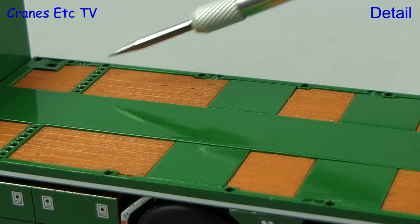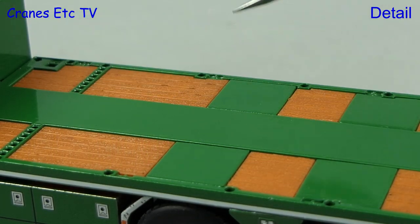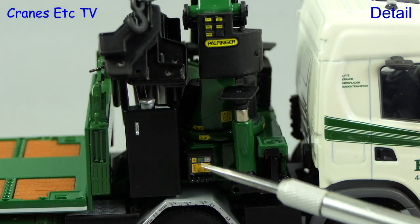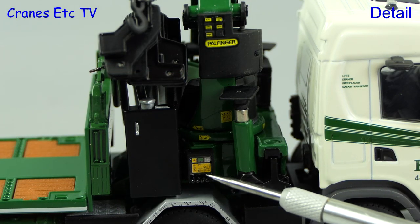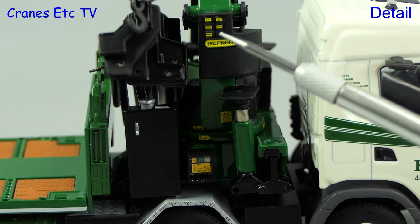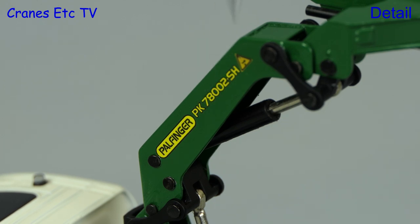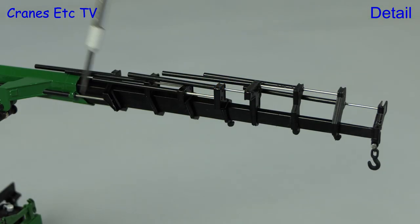The flatbed deck is modelled with deck post locations and there are inlaid plastic replica timbers. A highlight of the model are the very detailed graphics on the Powfinger loader crane and these extend to some sharp graphics on the boom. The telescopic sections are realistically modelled with thin walls, each section has its own piston, and at the end there's a fixed hook.